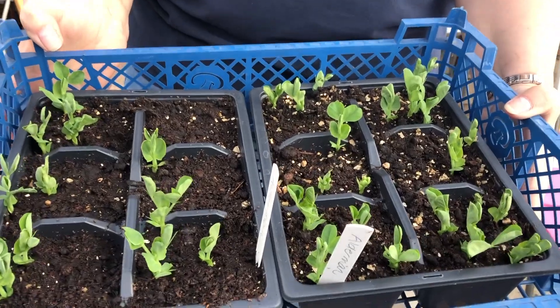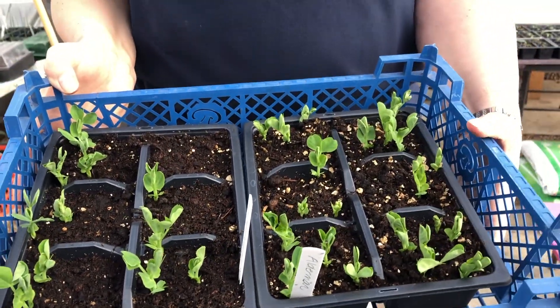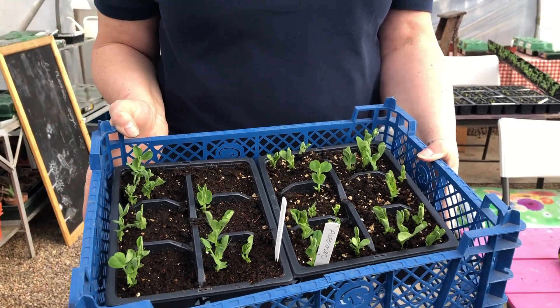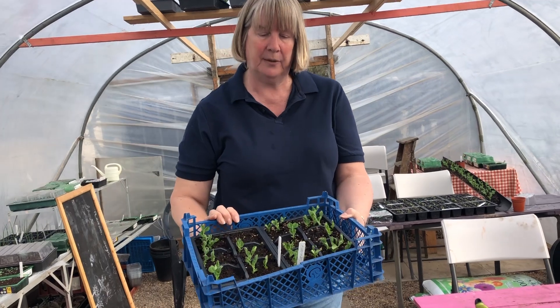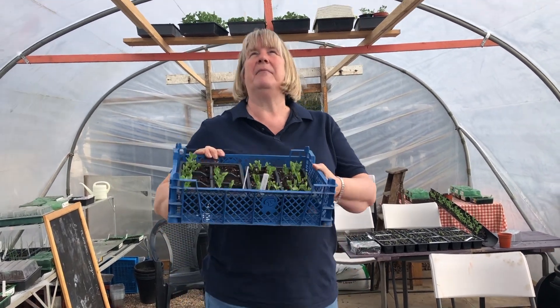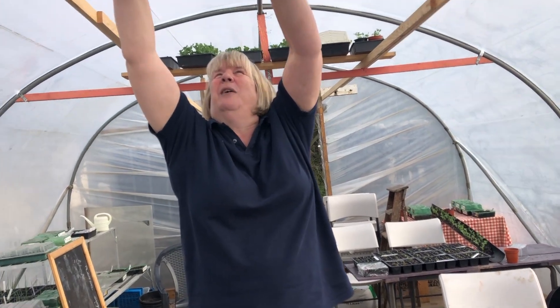On the fourth of March we set these, and if you have a look, they are Alderman peas — these are the ones that will grow up to nine foot. They climb like sweet peas but they're not; these are edible. So they'll grow as tall as you — absolutely don't need to bend anymore, that's what we like.